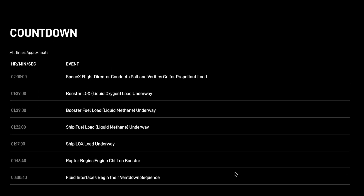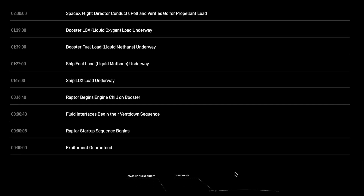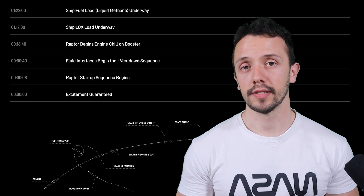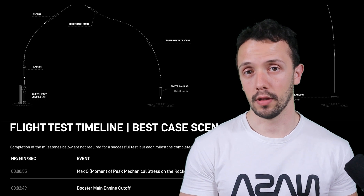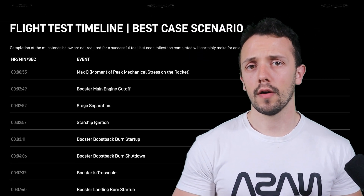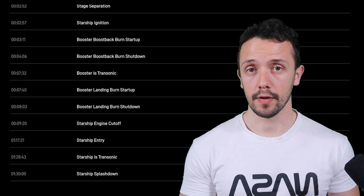Every detail from fueling to the final countdown must be carefully executed to ensure a successful mission. In this video we will take a closer look at both the approximate pre-launch timeline and the post-launch timeline, going over each event and learning what we can expect from them.